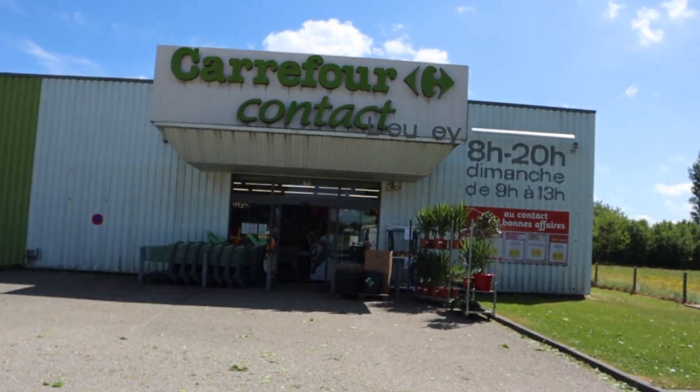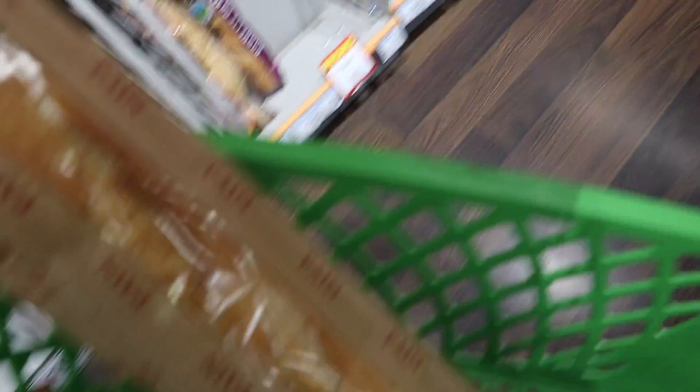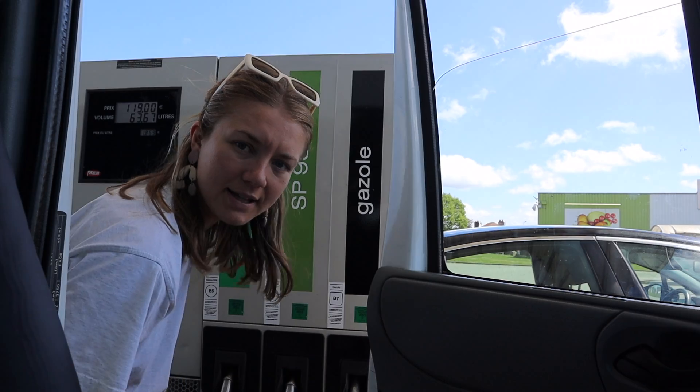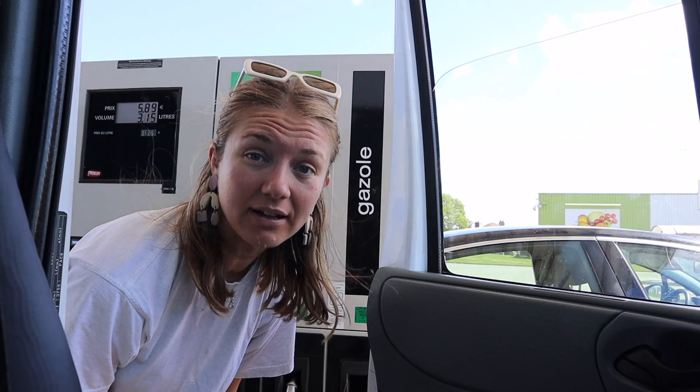We just stopped at a little store along the road and we're going to get some stuff for a picnic to have by a river. Got the picnic goodies — though I got told off for using my camera in there.